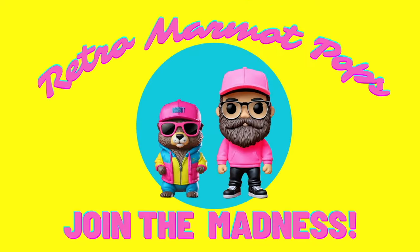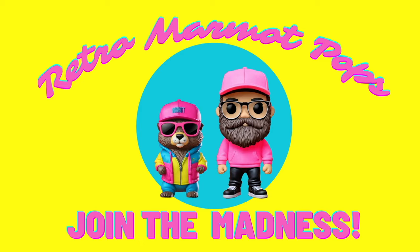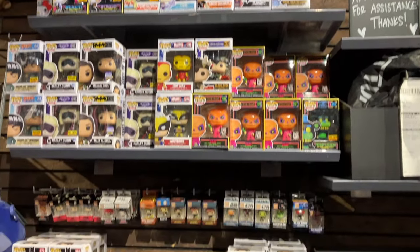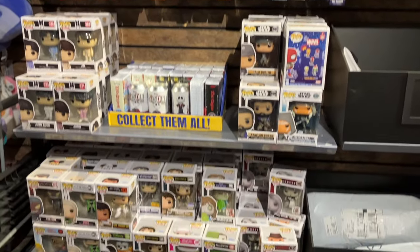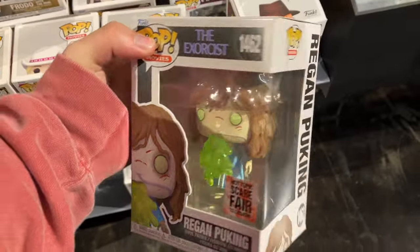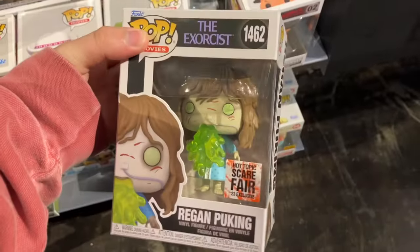Hint — it's a really cool anime pop and I am so stoked on it. So let's take a look. My first stop was Hot Topic. Here's a brief overview of their section. The majority of the new stuff I saw here was from their Scarefair event this year, and I honestly think all these pops are pretty cool.